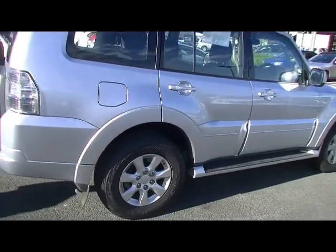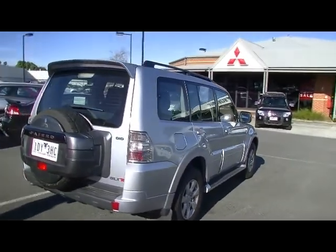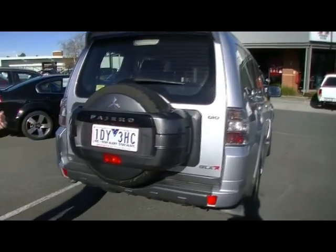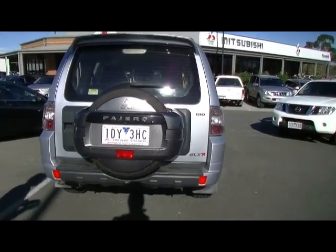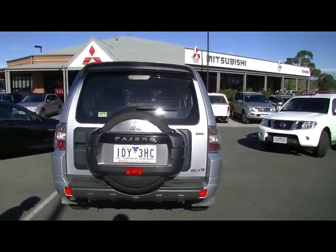Moving around to the back of the car, you'll see all the badges are intact. The car has a factory fitted reverse camera, which is here on the hard wheel cover at the back. This particular Pajero hasn't been fitted with a tow bar, which means it hasn't had any heavy towing of any kind.